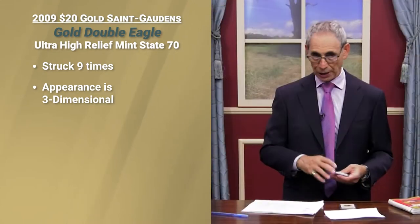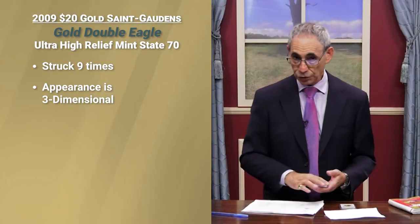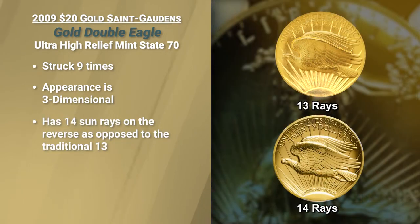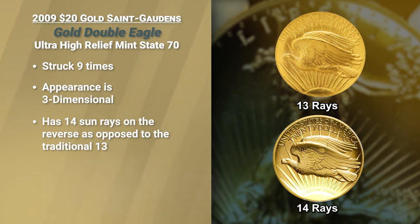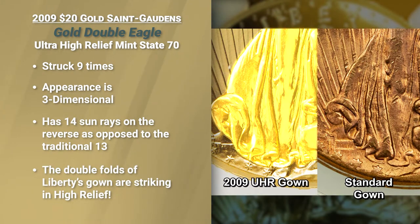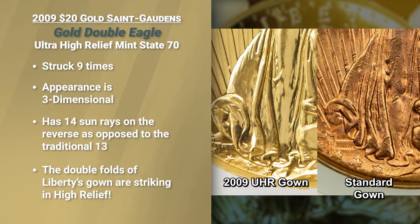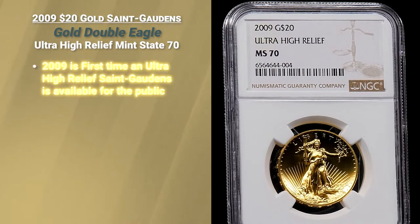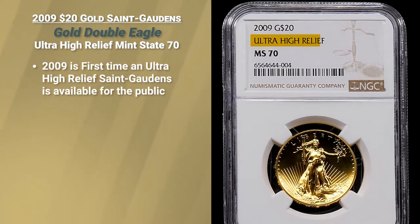There's something special about this coin that high reliefs cannot brag about. This coin does not have 13 rays of the sun on the reverse, but 14. And the folds of Liberty's gown, like the ultra high reliefs of 1907, have the double fold. So this coin was never available as an ultra high relief.